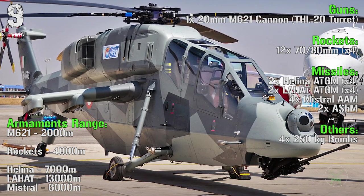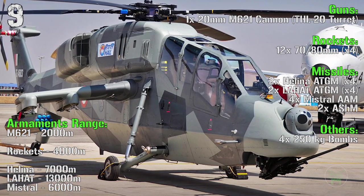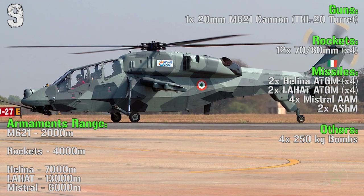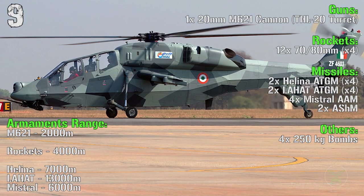The armaments range are 2,000 meters for the main gun, 4,000 meters for the rockets, 7,000 meters for the Helene anti-tank guided missiles, 13,000 meters for the Lahat and 6,000 meters for the Mistral anti-air missile.